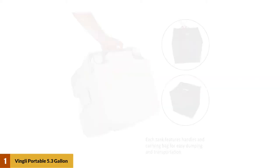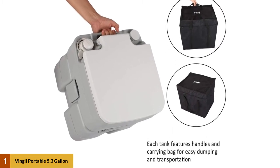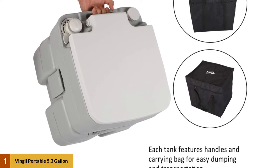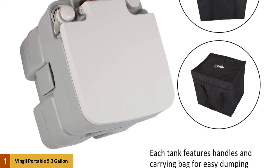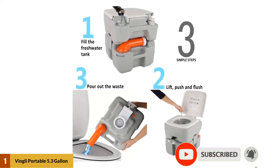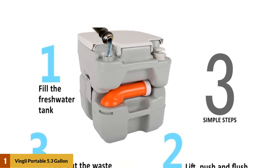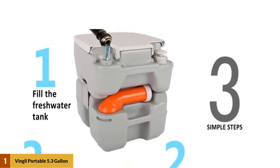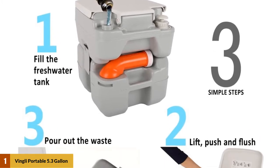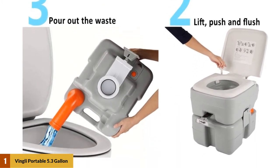At number one: Vingli portable 5.3 gallon flushing camping toilet. This toilet comes with a sturdy design and flush capacity. It contains a waste carrying tank that is fillable by a regular water hose. The tank is larger so you won't have to worry about filling it fast. There are level indicators provided in both containers to sufficiently determine when it either needs emptying or refilling.